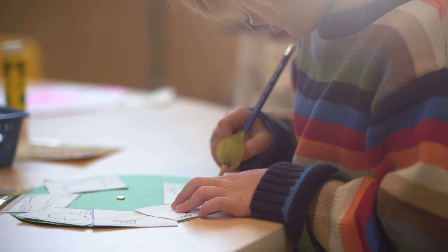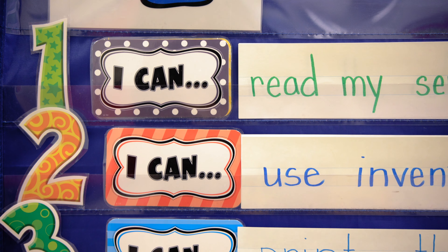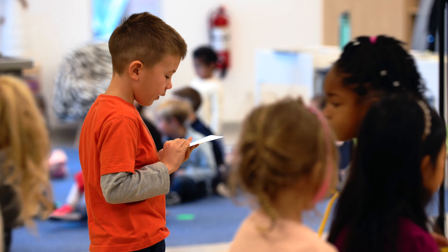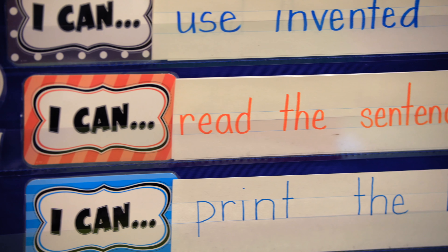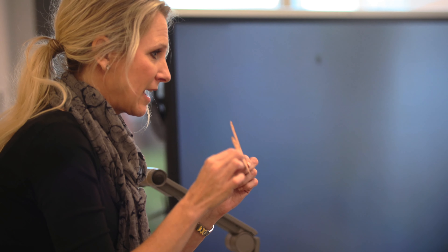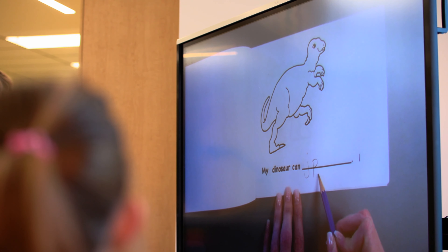After students understand the concept of the learning map, we go right into I Can statements. We start off with something really simple: I can read my name. I Can statements are the curriculum broken down into child-friendly language. They're important because students can really celebrate their success — they can go home or come up to their teacher, come to mom and dad and say, here are the things I can do.